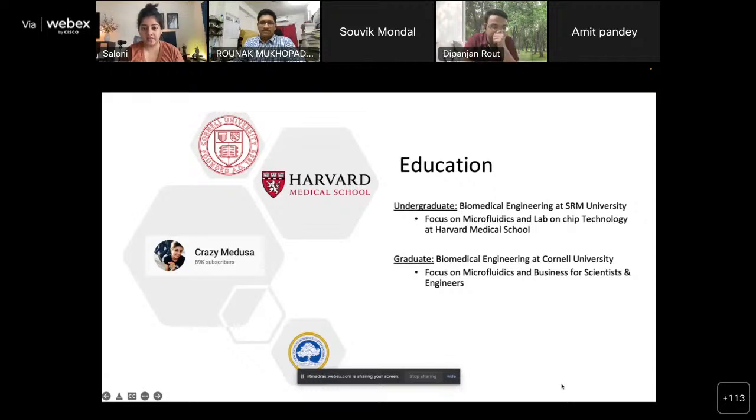It was a one-year master's program, which I personally liked because Cornell gave the option of finishing in one or two years depending on how fast you wanted to learn. I finished it in one year, with a continued focus on microfluidics and also the business side of things. On the side, about two years ago, I also started a YouTube channel called Crazy Medusa, where I talk about studying abroad and help students around the world interested in pursuing higher education in the US and Canada.